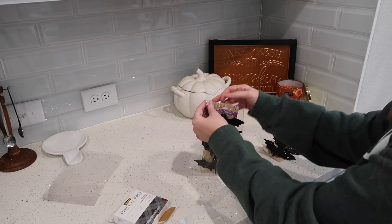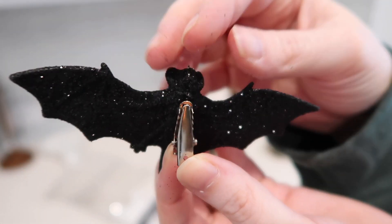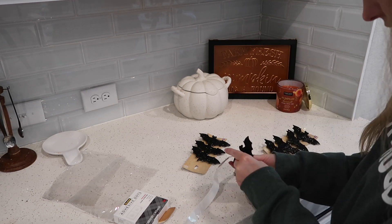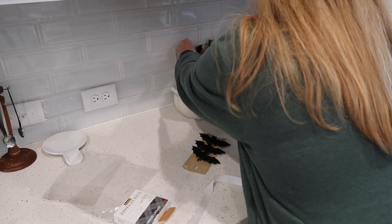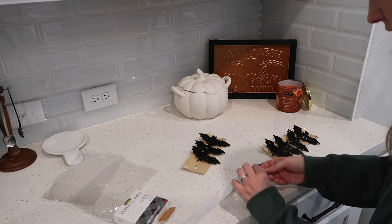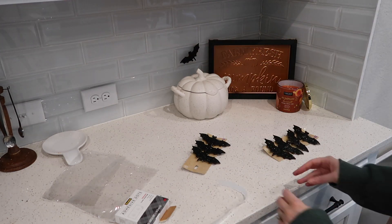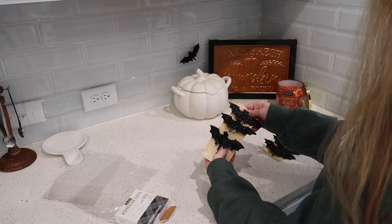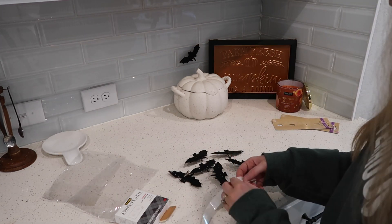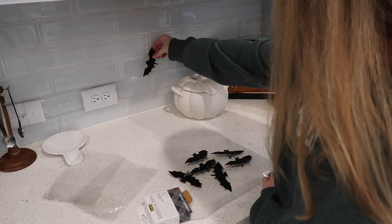I'm using glue dots to hang the glitter bat clips on the backsplash, trying them out first before cutting my own. But when I came home they had all fallen off, so I ended up using my Cricut to cut out a ton of bats. I went a little crazy with the cutouts and hated how cluttered it looked, so I ripped a bunch off — I changed the arrangement probably four or five times but will show a final span at the end.